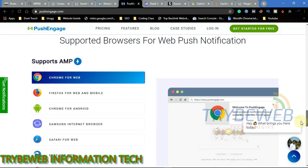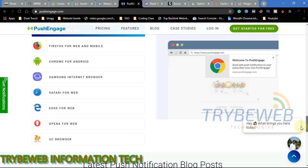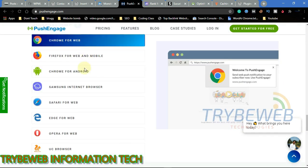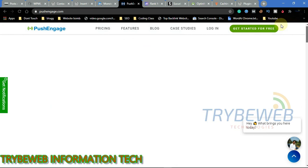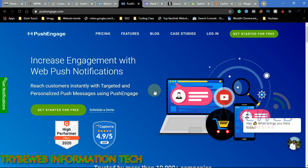PushEngage supports AMP and all popular web browsers including Google Chrome, Firefox, Safari, Samsung Internet Browser, Microsoft Edge, Opera Browser, and UC Browser. E-commerce websites can use this to notify users about product price drops, pending purchases, promotions, and offers. Bloggers can use it to notify users of new articles posted on their website.